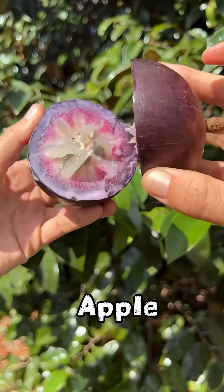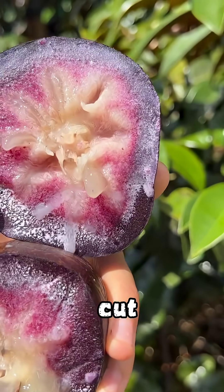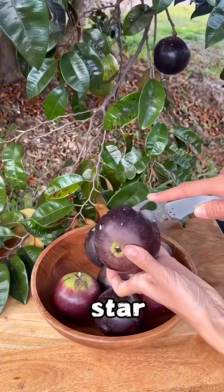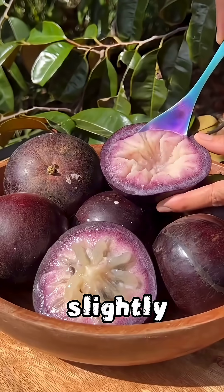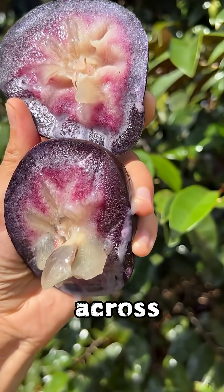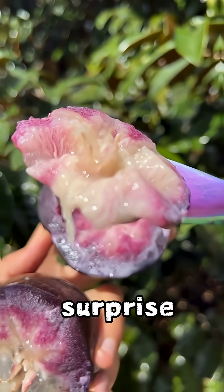Number 5: Star Apple. The star apple may look simple from the outside — usually green or purple — but cut it open and the magic begins. Inside, the flesh forms a perfect star shape, surrounded by milky white pulp and glossy seeds. As the fruit sits in the air, the color deepens slightly, creating a creamy, almost glowing look. This fruit is loved across the Caribbean and parts of Africa, not just for its sweetness but for its visual surprise.